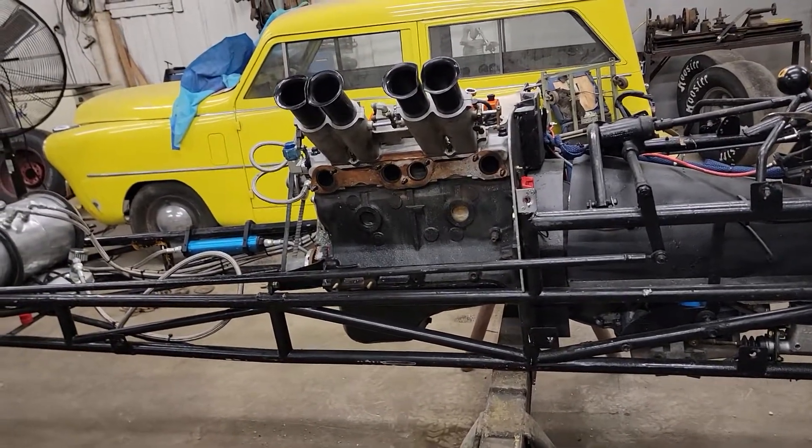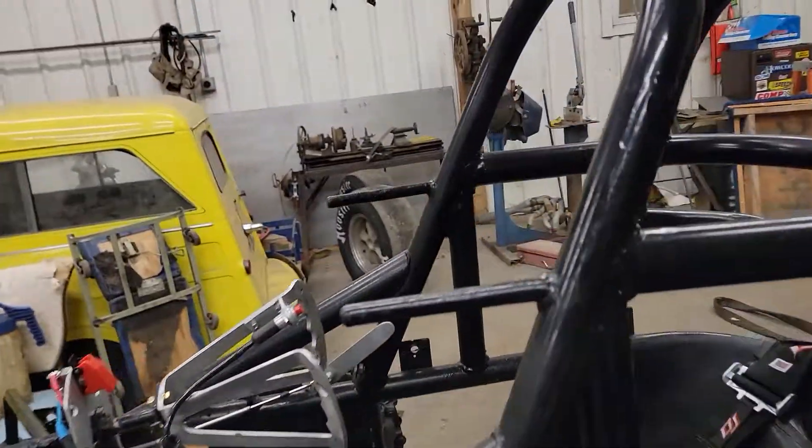These little four-bangers make incredible noises. It's like the most angry Farmall M you've ever heard. We'll give a walk-around here.